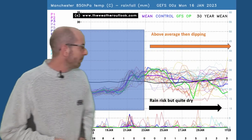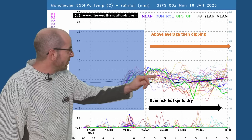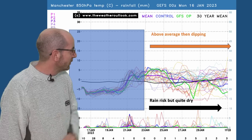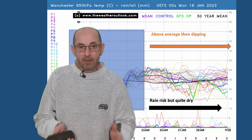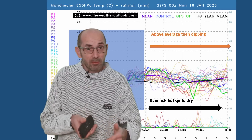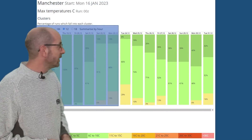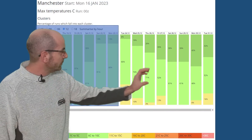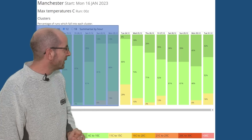Going up to Manchester — the 850 hPa temperature profile is very, very similar to the London one. Even the number of rain spikes isn't that much greater than it was on the London plot, so there is a chance of some rain, but quite dry and probably rather settled through week two. The two metre temperature data table is similar to the London one — light greens — but then the amount of dark green does increase towards the end of the second week.